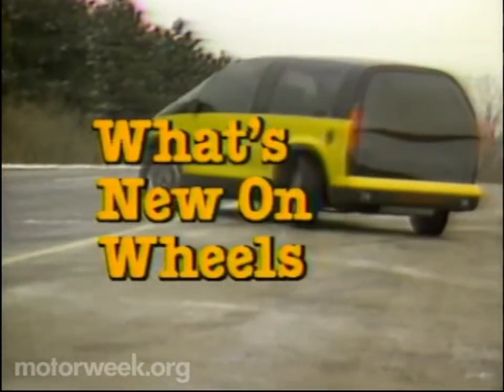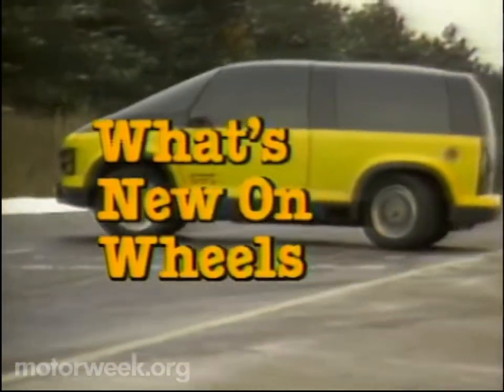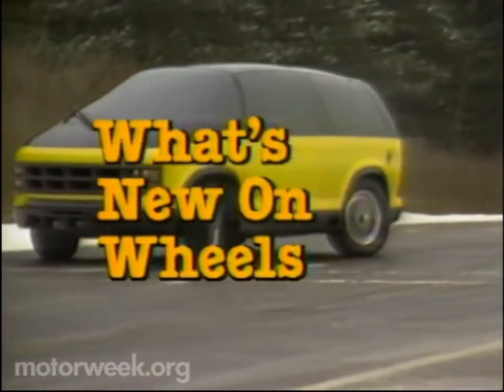Beth, I understand today you've got some insights into the future of 4x4s. That's right, John. You know, in America, we've been living in the dark ages of four-wheel drive.